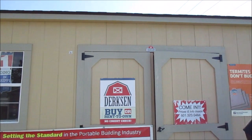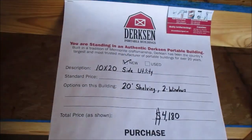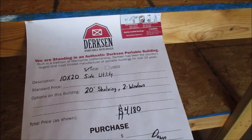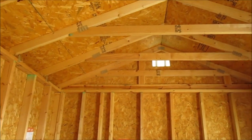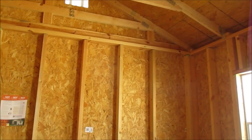I'm going inside now — open the door. You guys know that I am not the seller, I am the buyer. That's a utility shed, and here's the price right here: 10 by 20, four thousand one hundred and eighty dollars. Then you might pay some delivery fees, but it's not as much as you'd think.